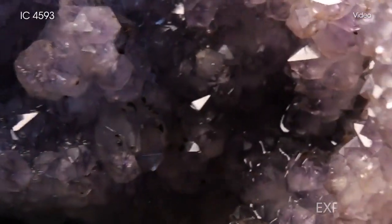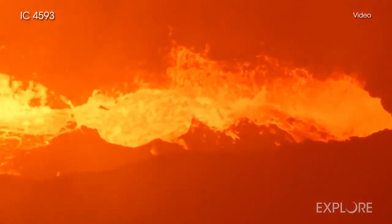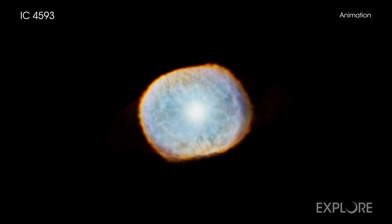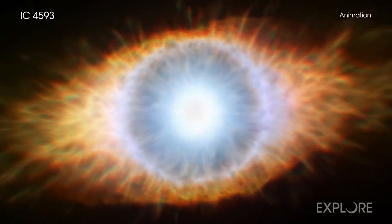On Earth, amethysts can form when gas bubbles and lava cool under the right conditions. In space, a dying star with a mass similar to the Sun is capable of producing a structure on par with the appeal of these beautiful gems.